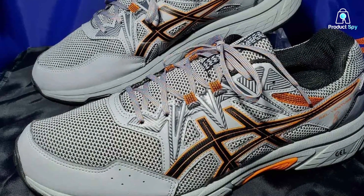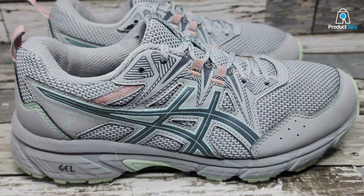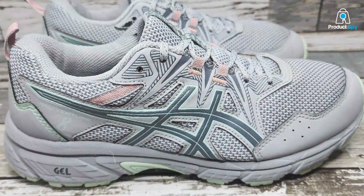The Gel Venture 8 stands as a beacon for trail runners and adventurers alike, offering a blend of toughness and comfort that few can match.